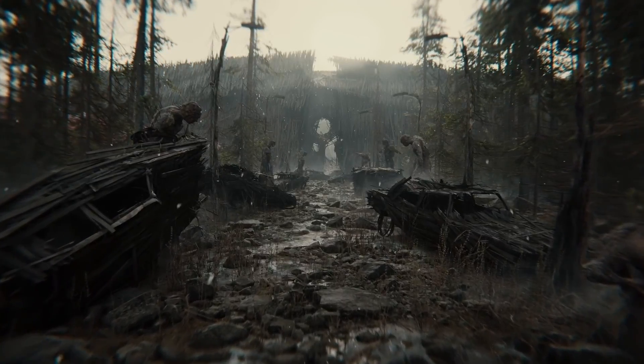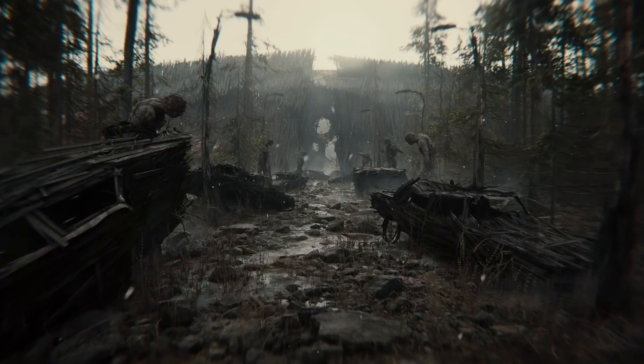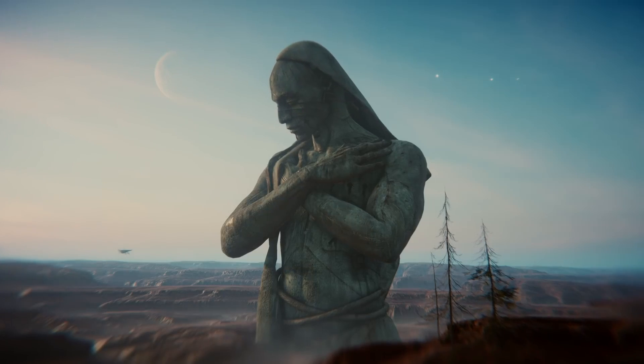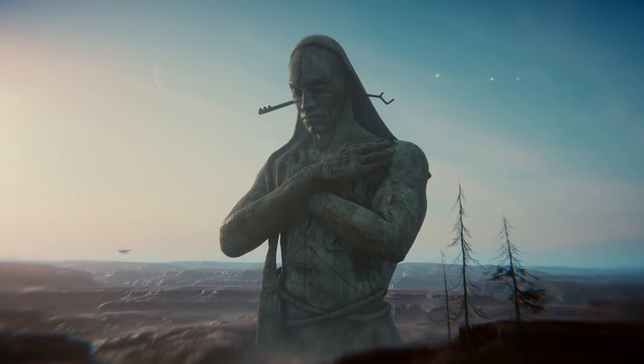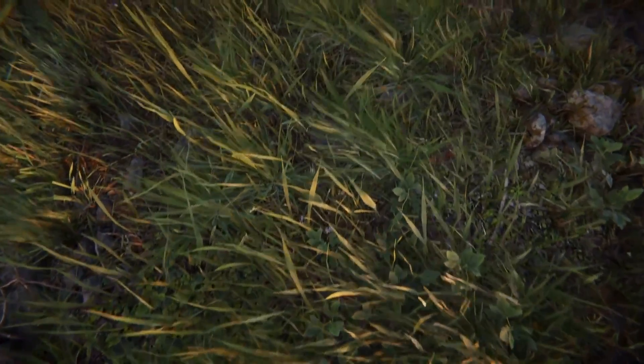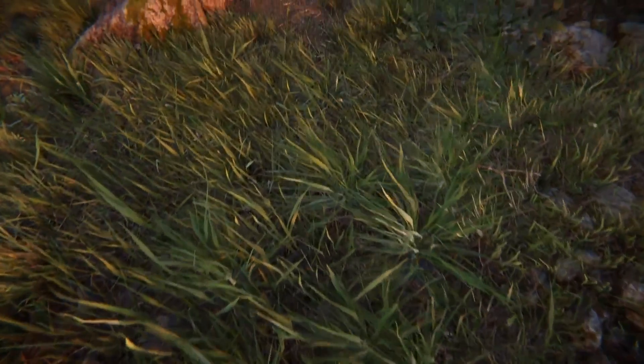Since I started working for Unity, I've had the luxury of using different sorts of high-end PCs, regular PCs, and three different classes of laptops for game development. I've been comparing the prices and performance on each of the machines to see which one suits me best.